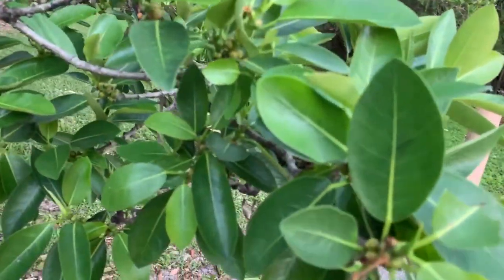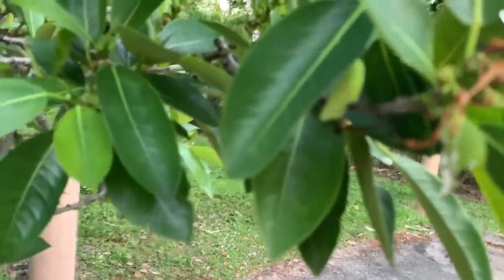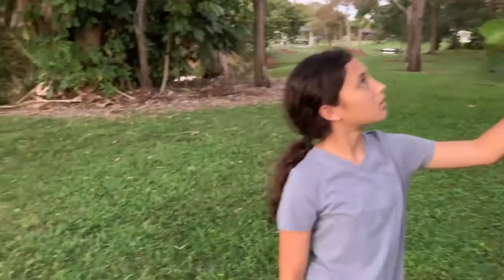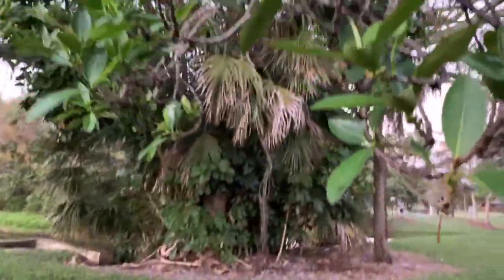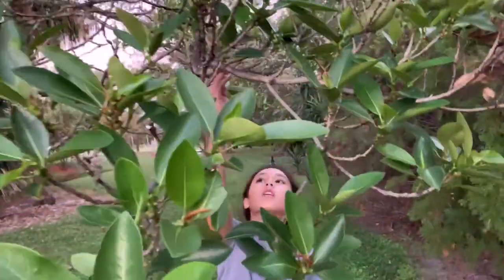Where did that guy go? He's so camouflaged. Oh, right there. Lorenzo's up — he found a chrysalis. And I found a caterpillar. Lorenzo's up five bucks, and now we're on this big strangler fig tree, and it's got a lot of new growth.